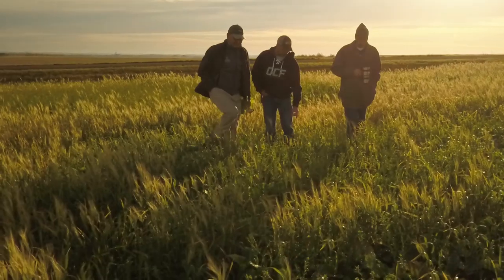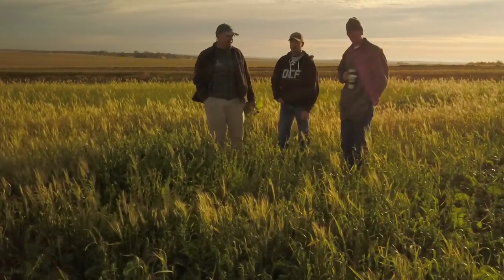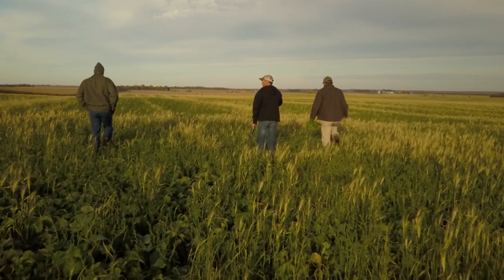I was the technician under the research group with Shannon Osborne in Brookings, South Dakota. We focused on no-till and mainly diverse rotations and how they impact crops.